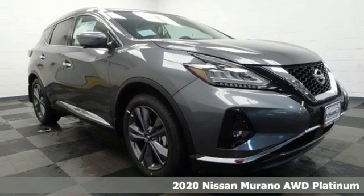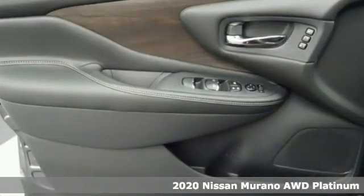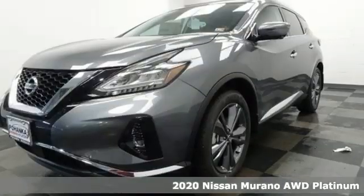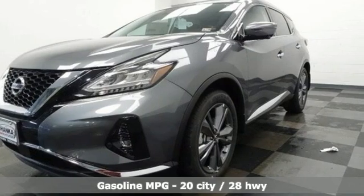It's a new 2020 Nissan Murano. The design looks as if it was shaped by the wind, and that philosophy continues inside, where driving is a breeze and so much fun you'll howl.